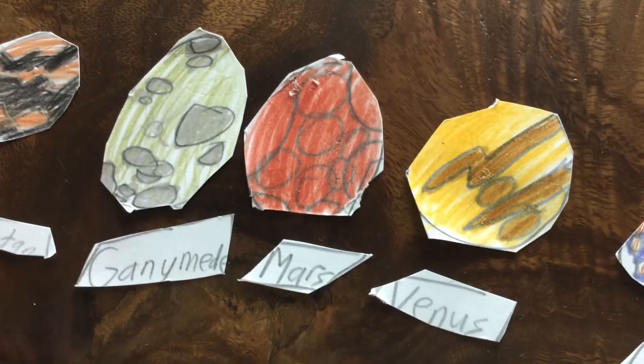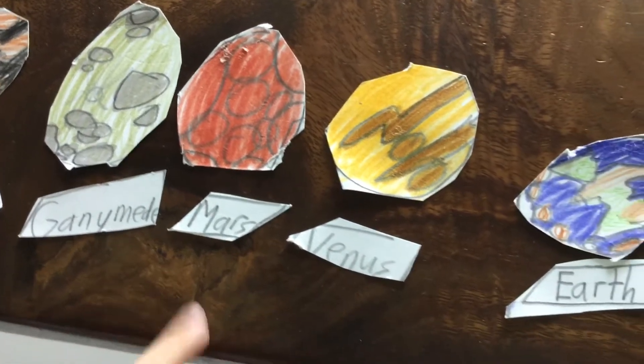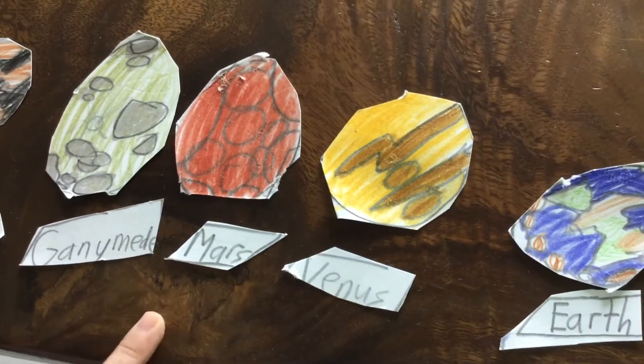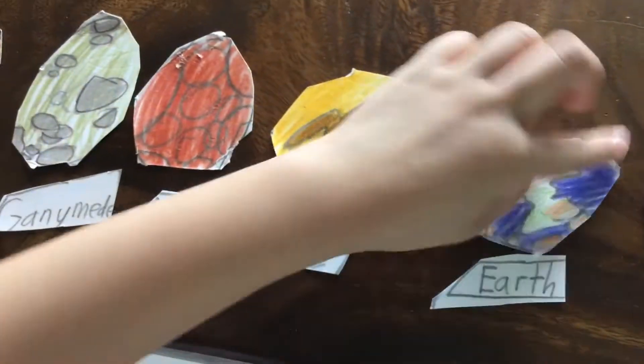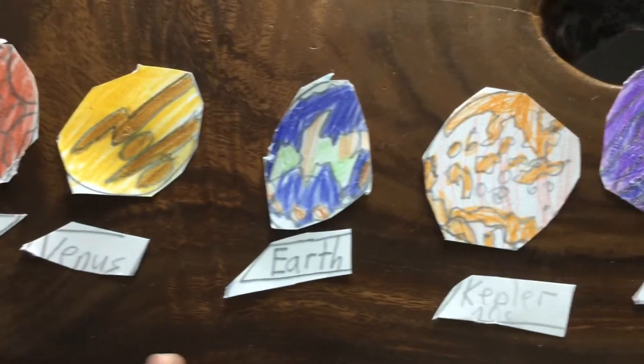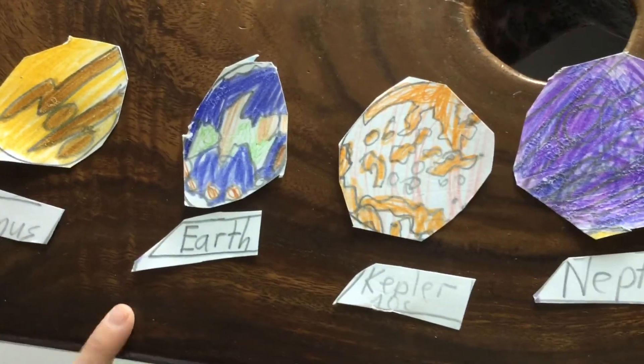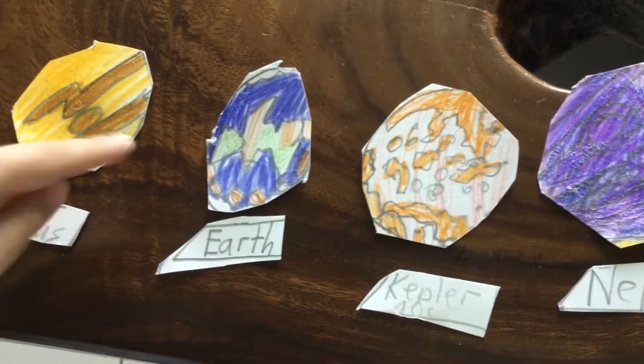Titan and Ganymede are both larger than the planet Mercury. Mars — often known as the red planet because of its reddish appearance. Venus — the second planet from the sun. Earth — the planet you live on, and one of my favorite planets. Mars, which has the ability to support water, land, and deserts in all forms.